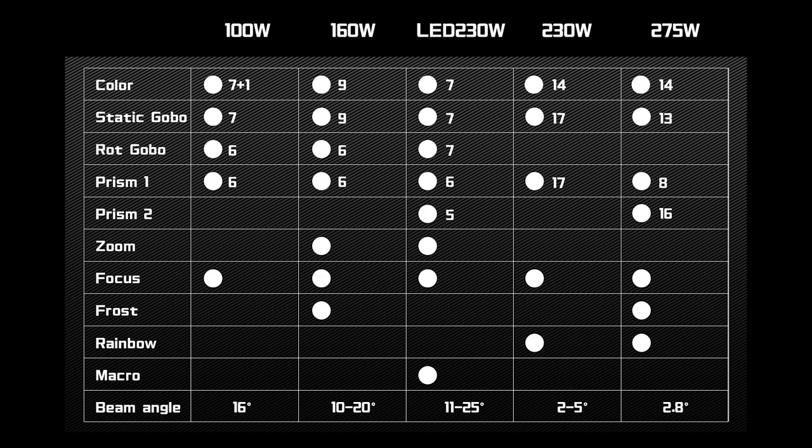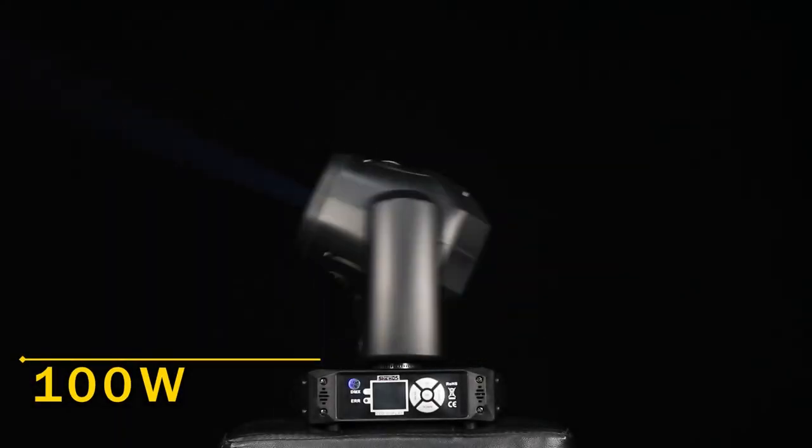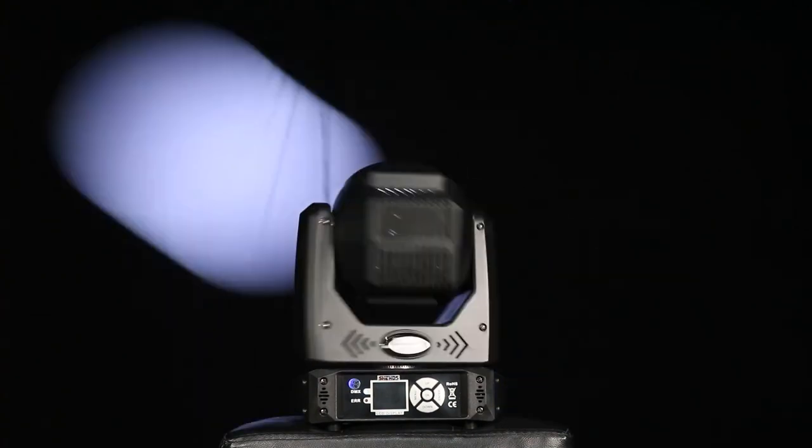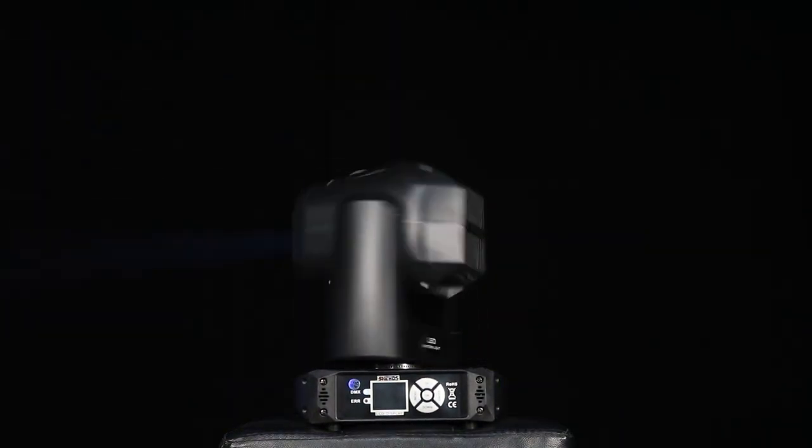This is a parameter comparison table — you can press the pause button to view. The 100-watt gobo light not only has a stylish and compact appearance but also perfectly combines with an intelligent sleep mode and instant wake-up function, greatly reducing the cost of light source replacement.